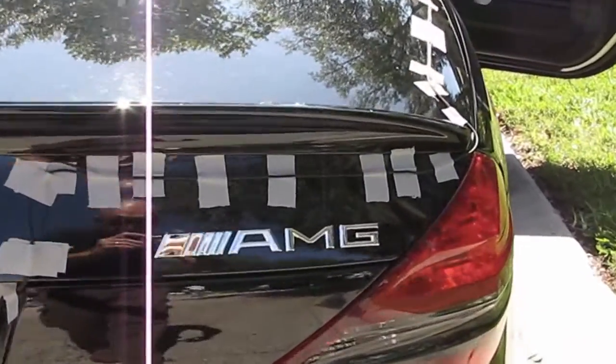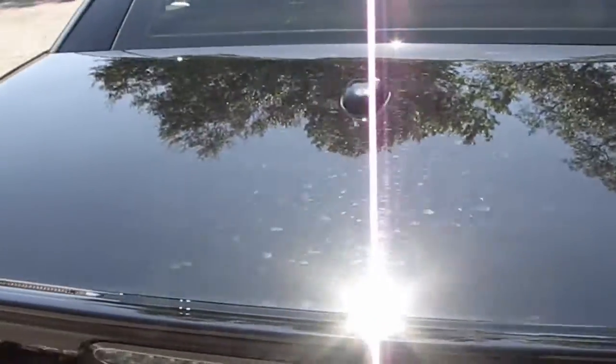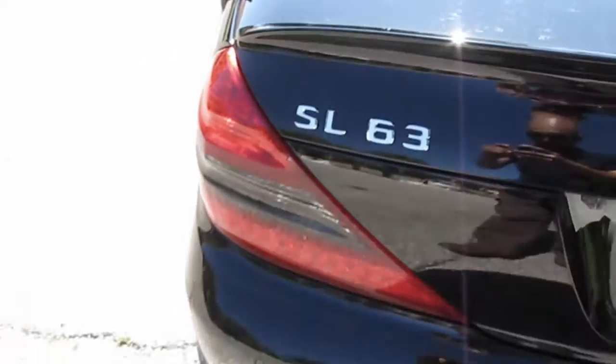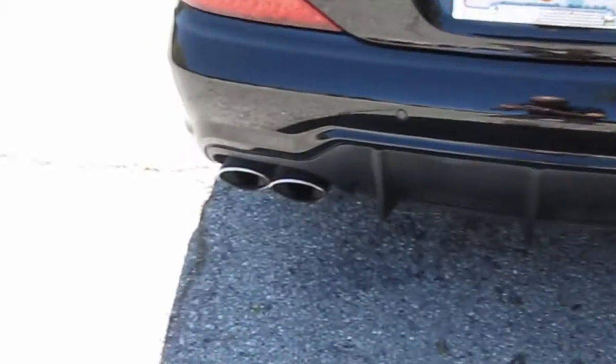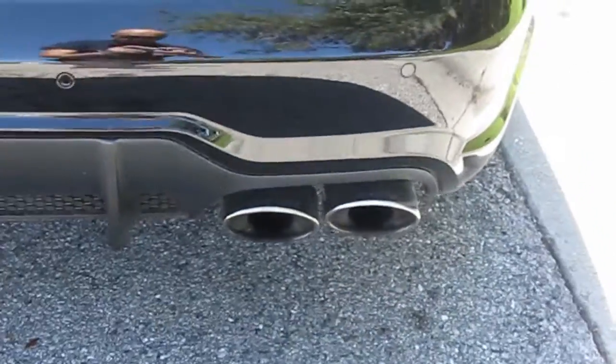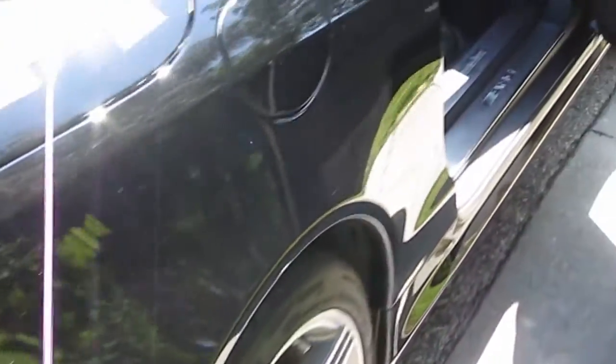And there's AMG SL, so it's SL63. Great exhaust, good sounds. And the RPM went up to just above 7,000 limit.